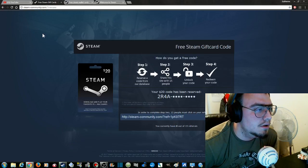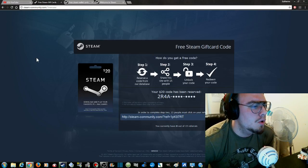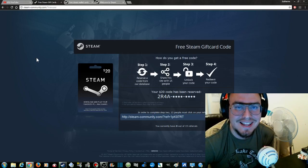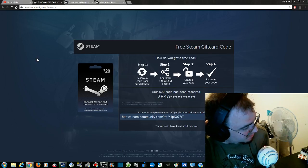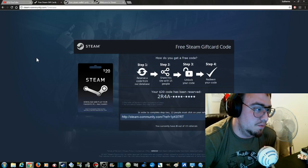Now if we look over here — what do you know — 'Free Steam gift card code. Wow! Your $20 code has been reserved.' Hey, looks good, right? Wrong. That's one of their own, a different fake Steam site. But it does look very affiliated with Steam. You can see the big Hitman background, the bald guy with his pistol, and the nice blue background.